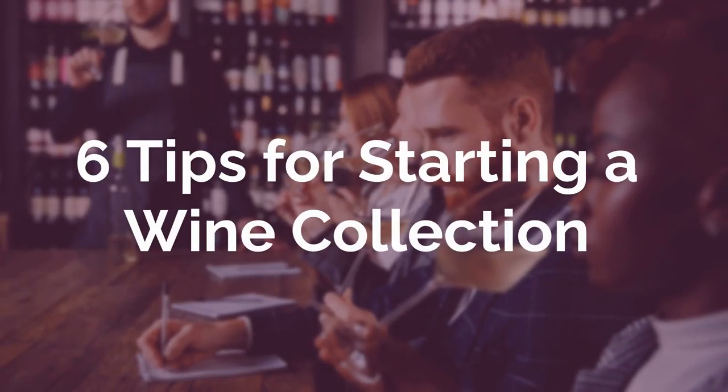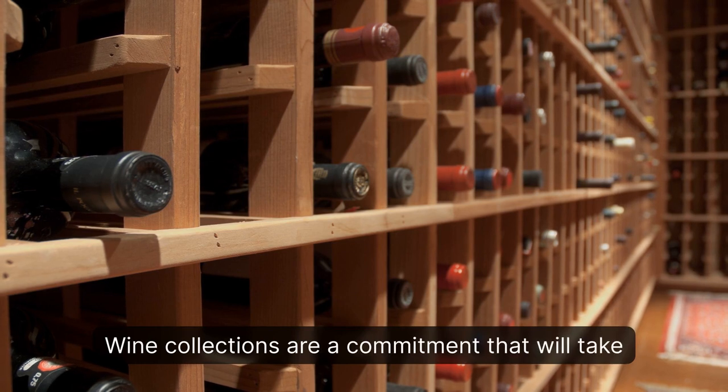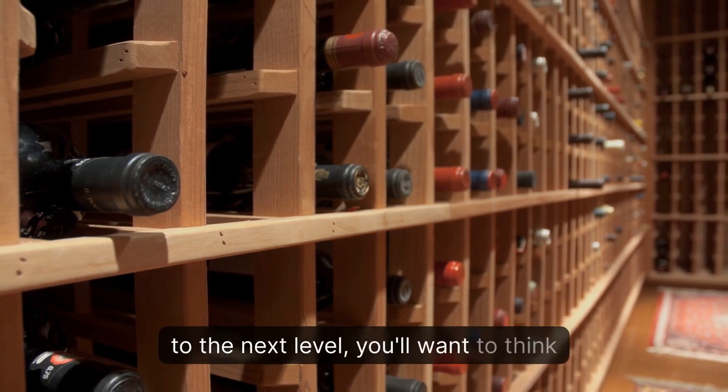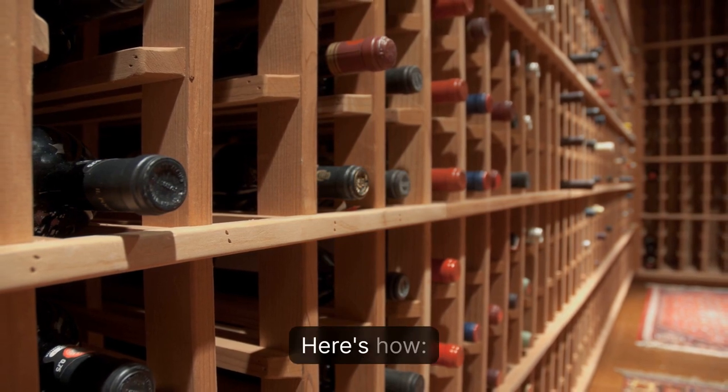6 Tips for Starting a Wine Collection. Wine collections are a commitment that will take years before yielding rewards. But if you're committed to taking your game to the next level, you'll want to think it through, plan, and make sure you do it right. Here's how.